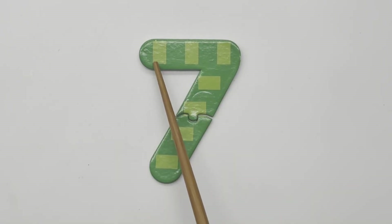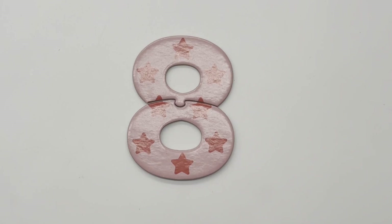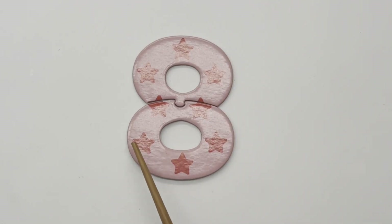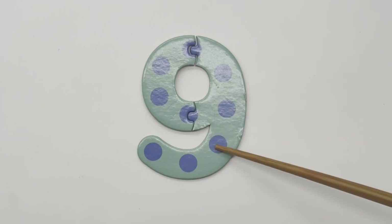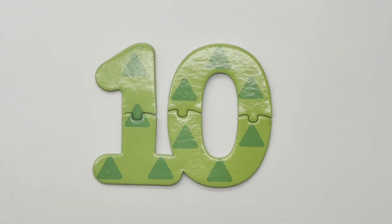7 — one, two, three, four, five, six, seven — seven rectangles. 8 — one, two, three, four, five, six, seven, eight — eight stars. 9 — one, two, three, four, five, six, seven, eight, nine — nine circles. 10 — one, two, three, four, five, six, seven, eight, nine, ten — ten triangles.